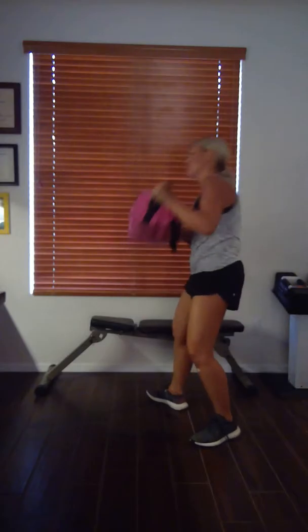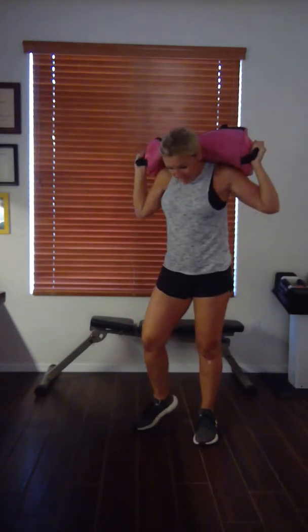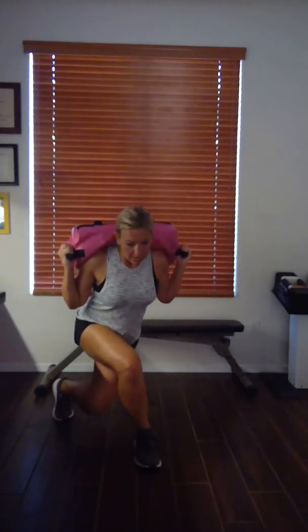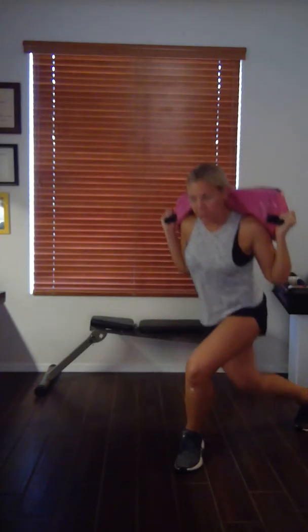Grab that weight. You're in a curtsy. Breathe. I'm feeling it too. Watch your balance. Keep going. Breathe — I'm sweating. I think I have a towel in my closet. You can do it, good job!